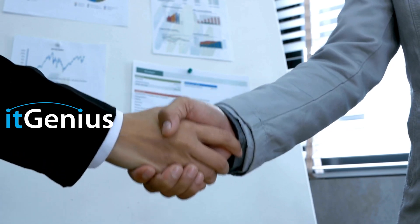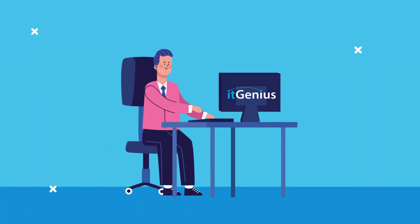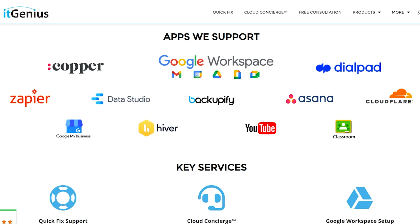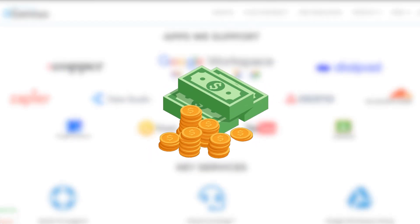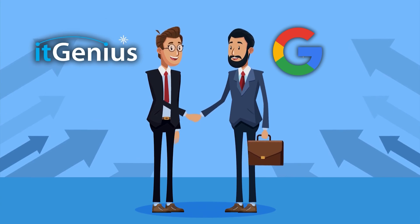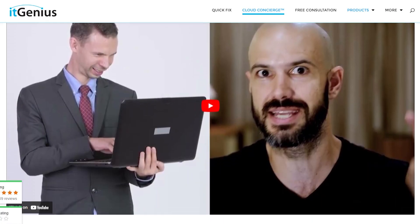One advantage of working with a reseller like IT Genius is we can handle your Cloudflare and domain registration for free. If you're registering your Google Workspace licenses with us and paying your bills through us, you don't pay any extra for the cost of your licenses. We earn a margin on your Google Workspace accounts — we don't charge you extra, but we buy it from Google at wholesale — and we provide this as a free service, even if you're a sole trader or a small business. You can start building a relationship with IT Genius, and hopefully one day you might need us for more help through our Quick Fix or Concierge products.